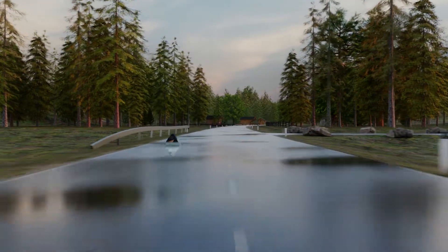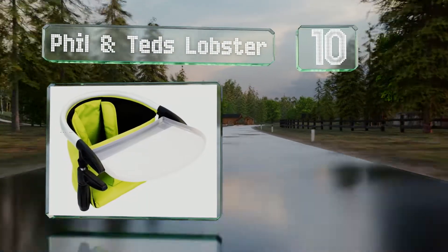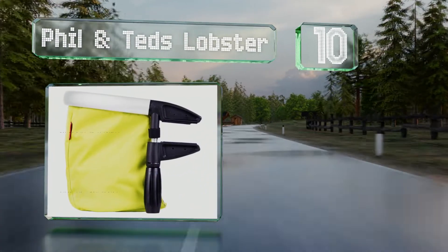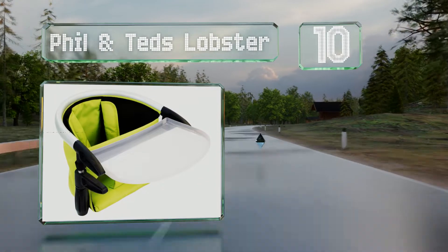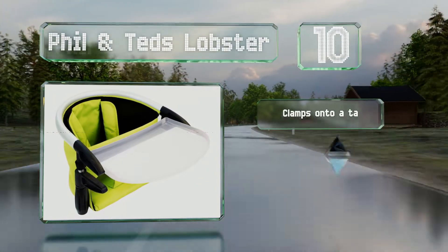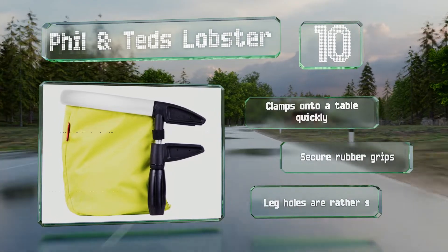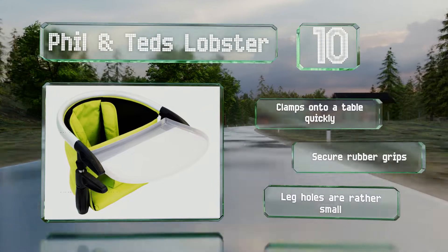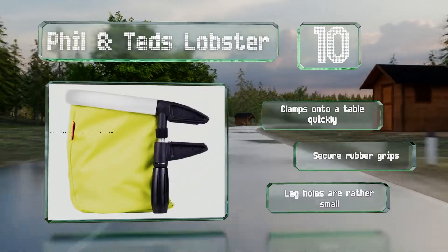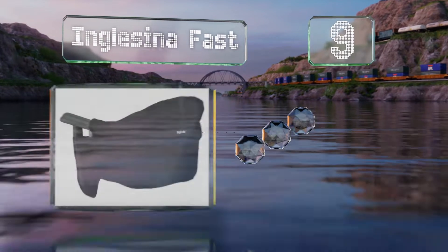Starting off our list at number 10, the Phil and Ted's Lobster can make dining out with little ones more convenient. It is a bit on the expensive side, but its attractive contemporary design, brushed aluminum frame, and well-padded safety harness make it worth the cost. It clamps onto a table quickly and comes with secure rubber grips, however the leg holes are rather small.